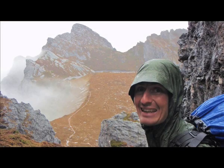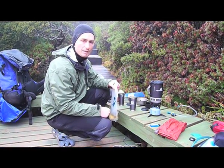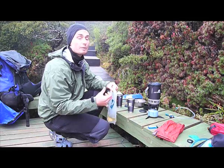By the time we got there we were absolutely saturated and cold. We just got in the tent, made ourselves all snug and fell asleep, just exhausted. That's why we're doing yesterday's footage today. Hopefully we'll be a bit better today.